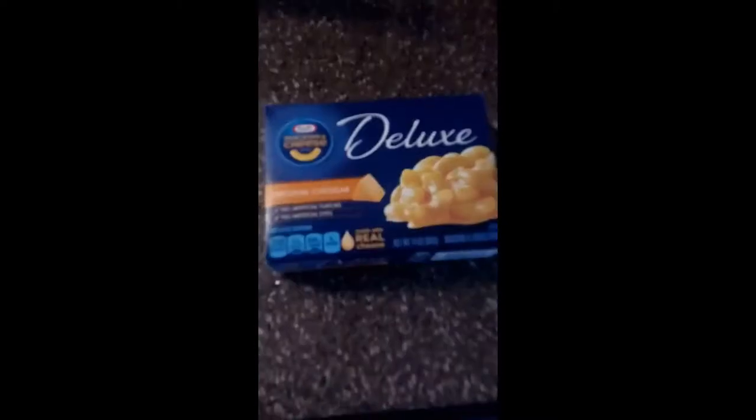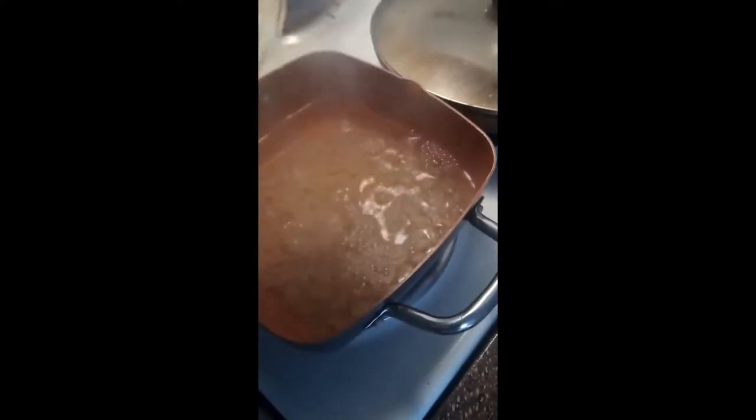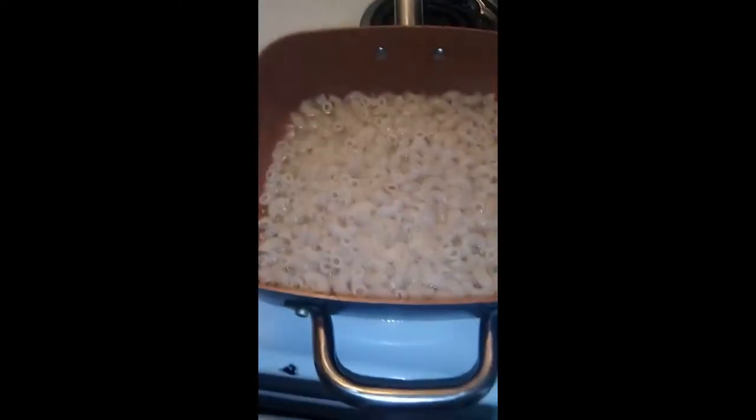Wish you guys could smell this. I decided to go with some Kraft macaroni and cheese — got the box open. Let me grab a spoon. The macaroni is pretty much done.